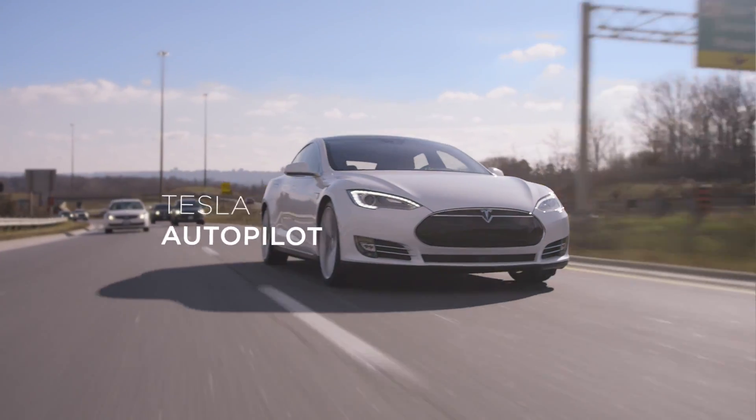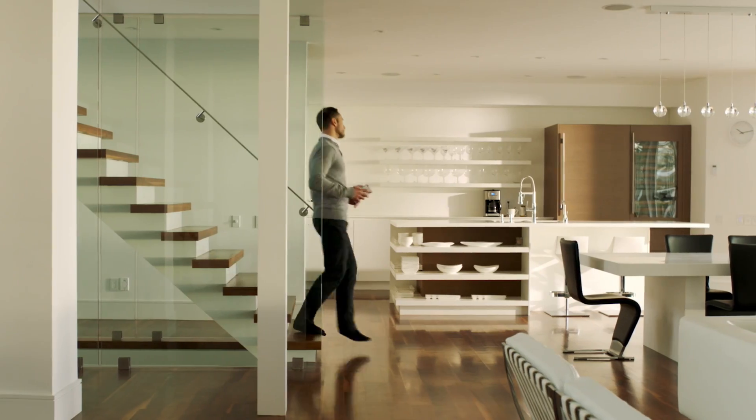Introducing Software Series 7. Start your morning with Summon.